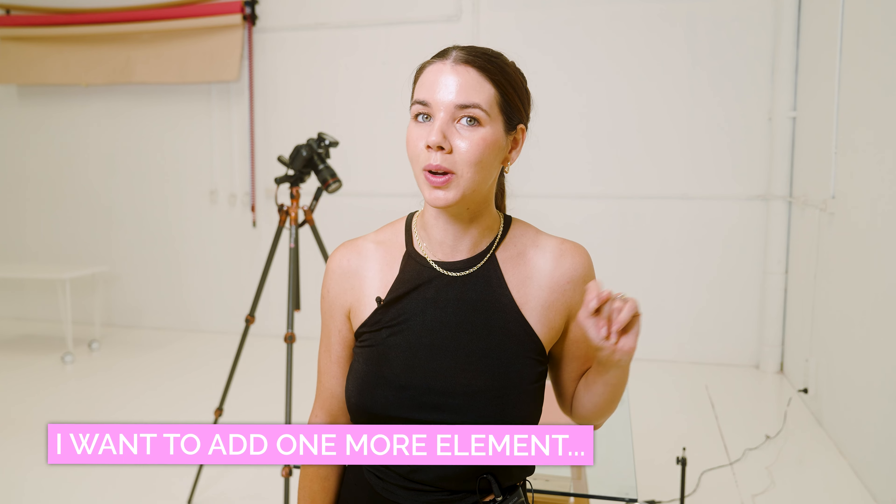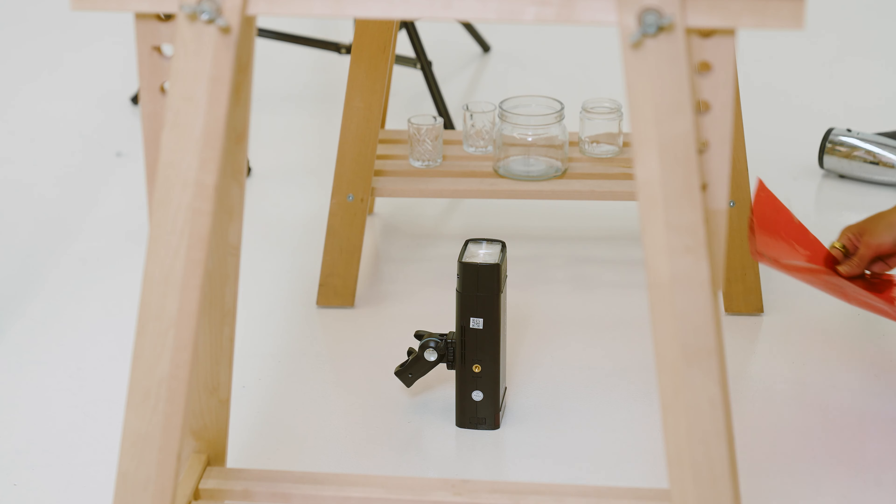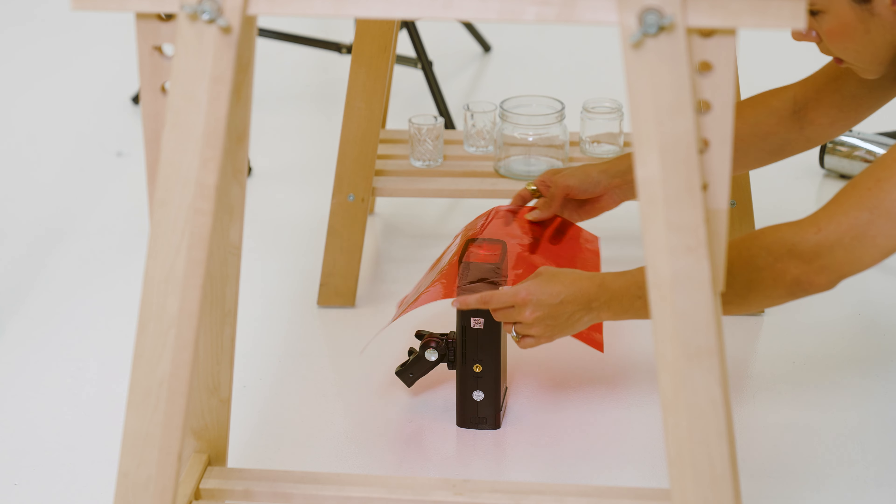I thought I was done, but I'm not done. There's one more element I want to add to give the photo a little more oomph and visual interest — and that is a gel. I'm going to add this to the light below my scene, because it's going to glow pink from below and add a little more vibrancy and color to the water.